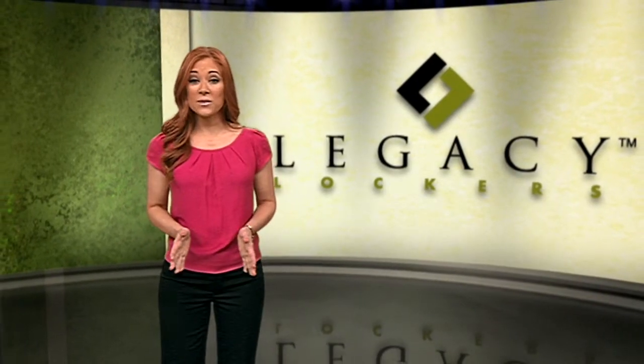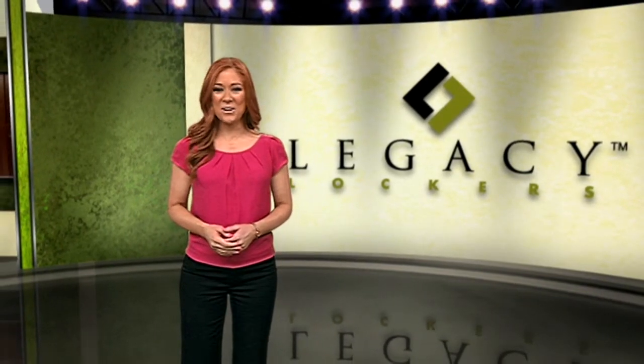And when Camp Edwards was ready to renovate two additional buildings, Legacy Lockers got the call.